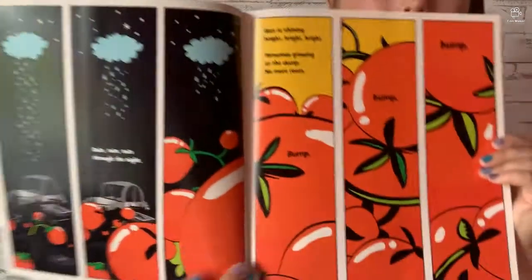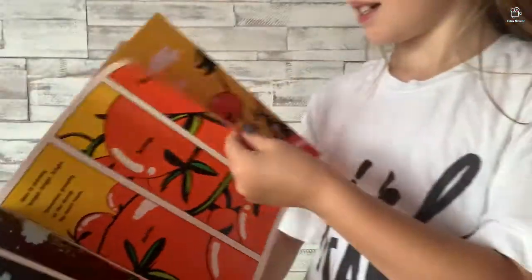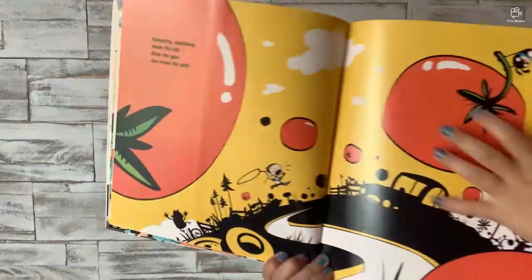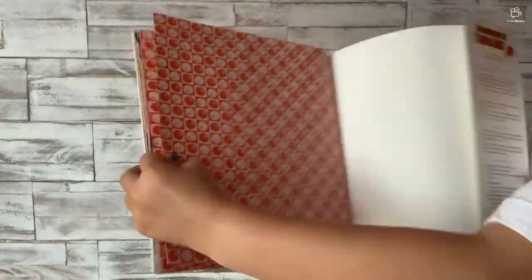Rain, rain, rain through the night. Sun is shining bright, bright, bright. Tomatoes growing at the dump — no more room, bump, bump, bump. Uh oh! Bumping, squishing down the hill — grab the gear, you know the drill. And that is all a bunch of little tomatoes in the next pages — imagine how long that took to draw!